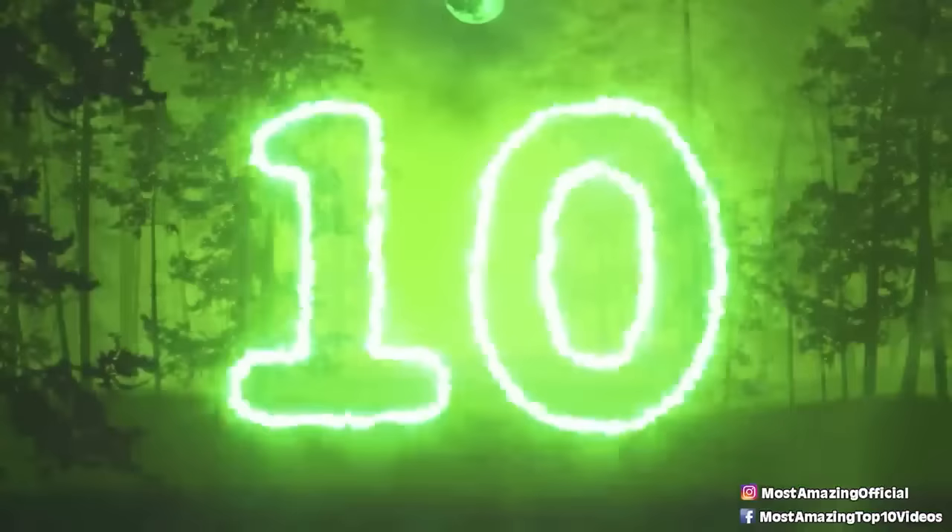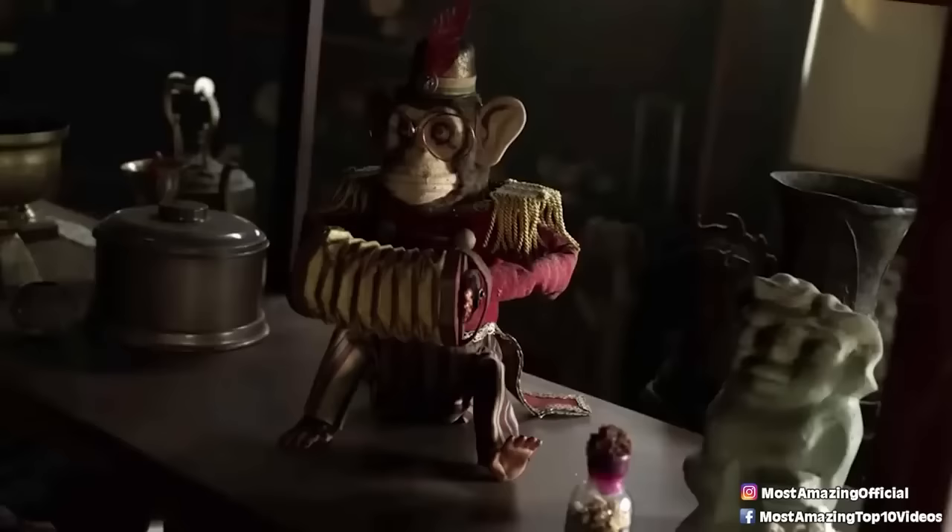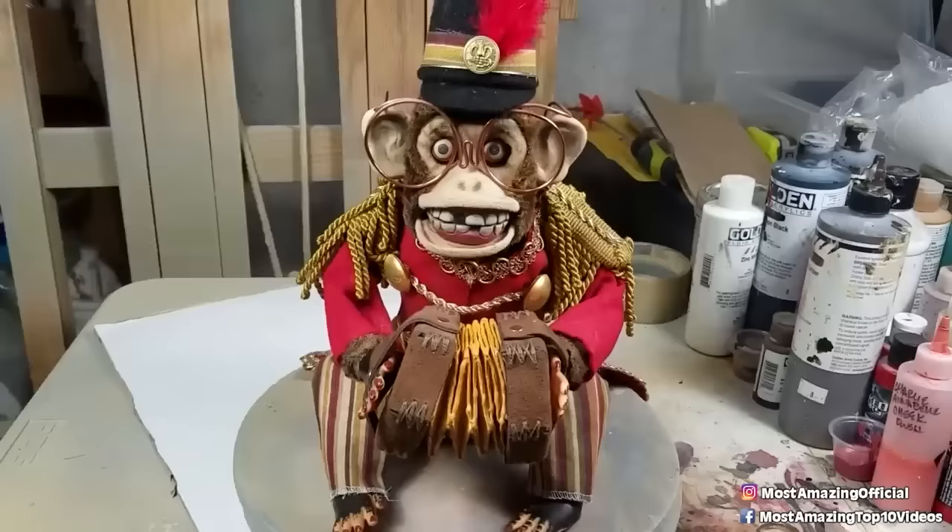Starting at number ten: the Toy Monkey. Almost everything that is a notable part of the Conjuring series is also a real artifact that the Warrens found along the way. One such artifact — appearing in both The Conjuring and the spin-off Annabelle Comes Home — is the Toy Monkey. As Ed tells reporters in the Conjuring movie: 'Everything you see here is either haunted, cursed, or been used in some kind of ritualistic practice. Nothing is a toy.' Not even the Toy Monkey. Allegedly, it is possessed by a terrifying demon who enjoys stalking its victims before eventually killing them.